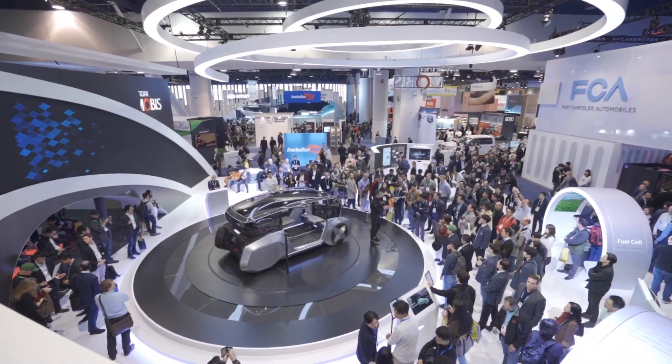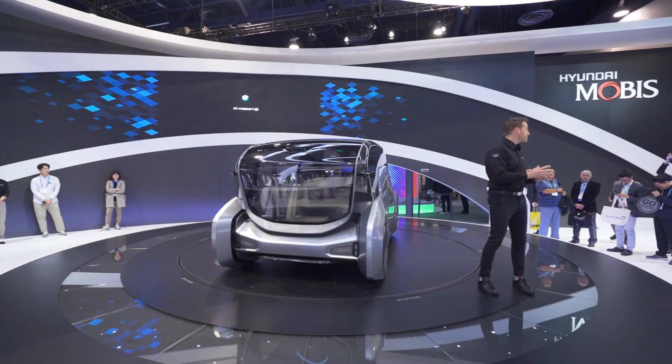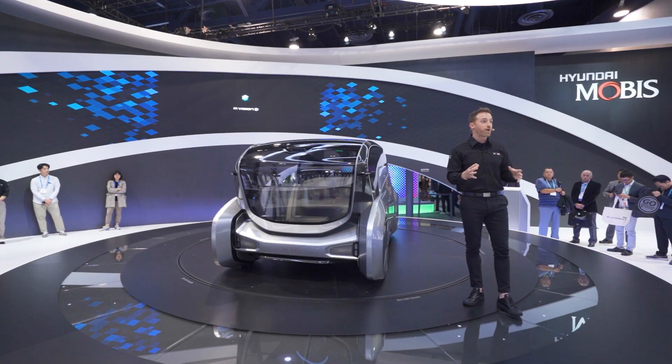This right here is the M Vision S. It can seamlessly switch between autonomous driving mode and manual driving mode, which we're going to demonstrate shortly.